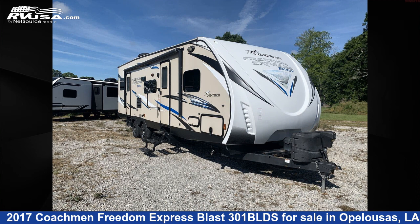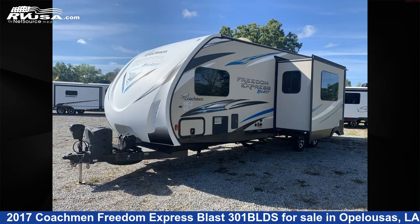This 2017 Coachman Freedom Express Blast 301 BLDS is a toy hauler RV. It is located in Opelousas, Louisiana 70570, and is offered for sale by Curvels RV.